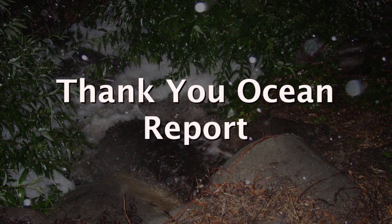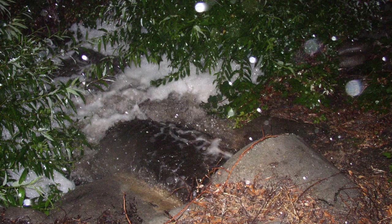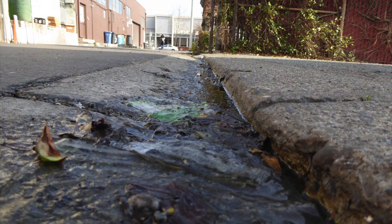This is the Thank You Ocean Report, and I'm Jerry Kay. On this report, we're focusing on stormwater runoff pollution. Admittedly, for most of the state, there have been all too few storms where we can actually see that water runoff. But with fingers crossed, hoping for more rain, here we go.